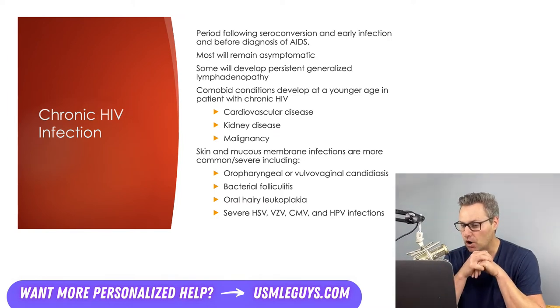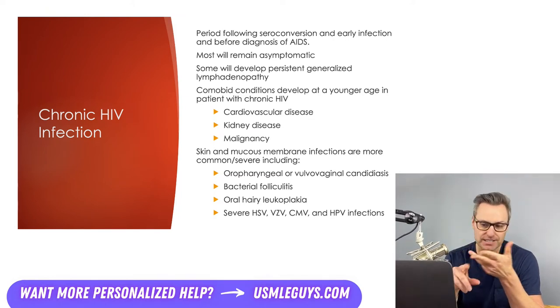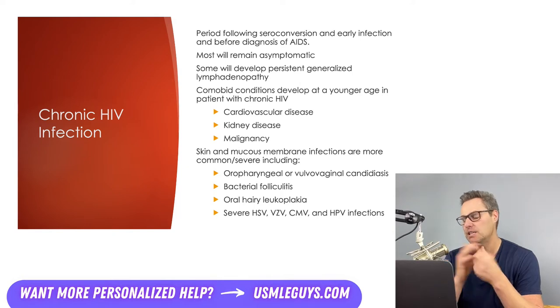These patients are also more likely to experience a few different mucocutaneous conditions. Viral infections with HSV, VZV, and HPV tend to be more severe. Bacterial folliculitis occurs more commonly, and oral hairy leukoplakia or oral or vaginal candidiasis may also occur.